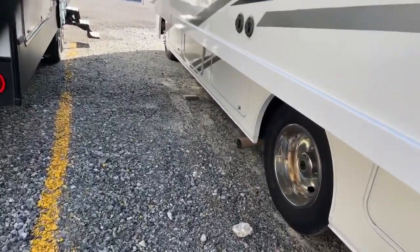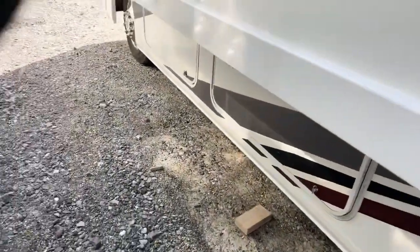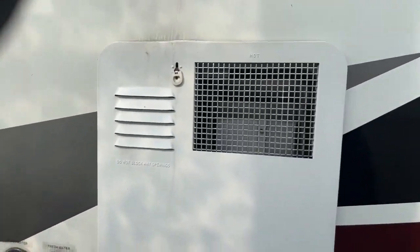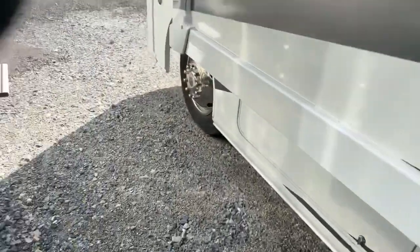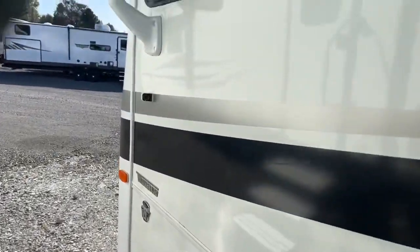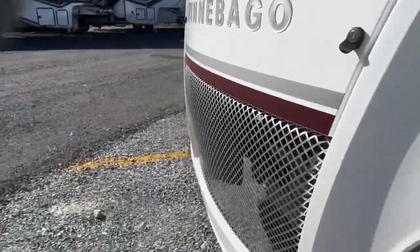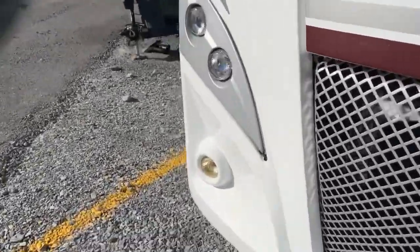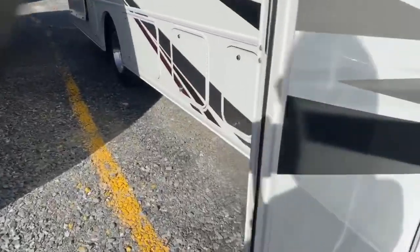Plenty of storage down here all the way across. You also have a generator on this unit and plenty of storage. You have a water heater here, your fresh water outlet, and your black tank. Here's your camera on the left side — really nice. I don't see anything crazy; it just needs a little cleaning. I don't see any bent fenders or anything to be concerned about. It only has 22,000 miles on it, so it's just getting broken in.